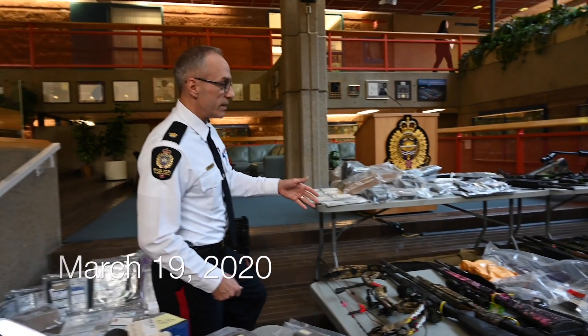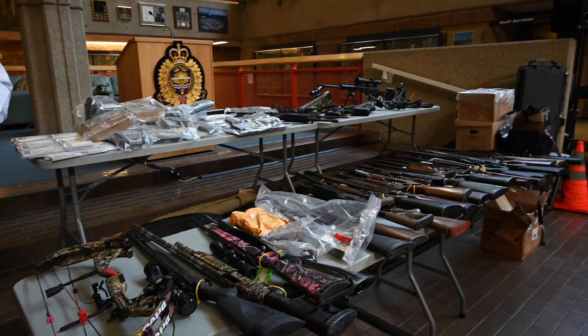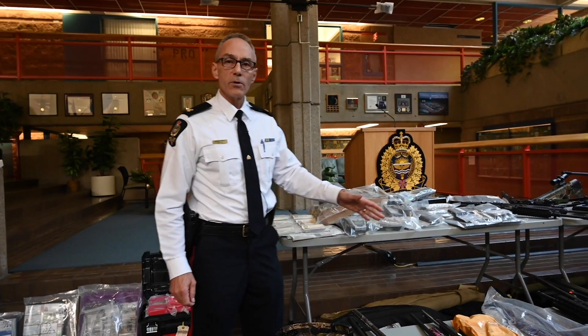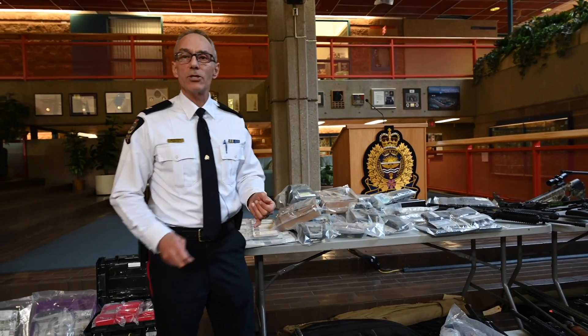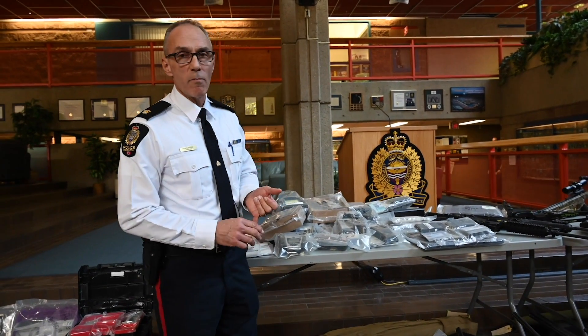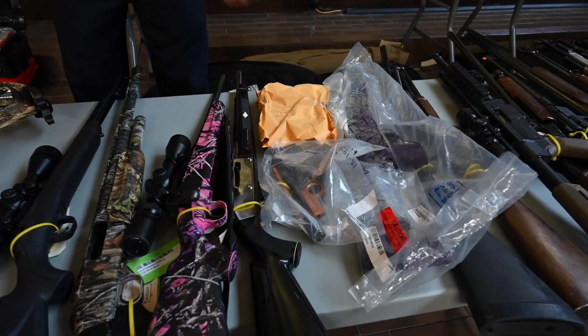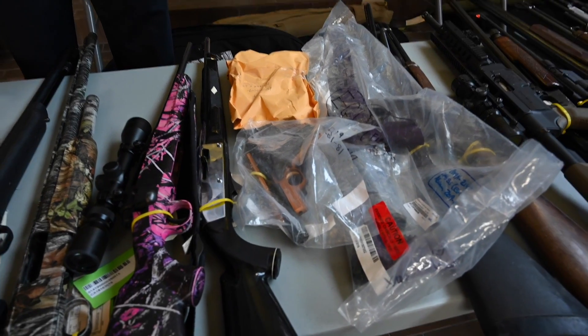Moving over to this table, you can see the extent of the firearms and weaponry that was seized during the course of this investigation — from crossbows all the way up to a lot of long guns. Many of these guns had been modified; for example, one in front of me started out as a long gun but has been modified into what looks much like a handgun.